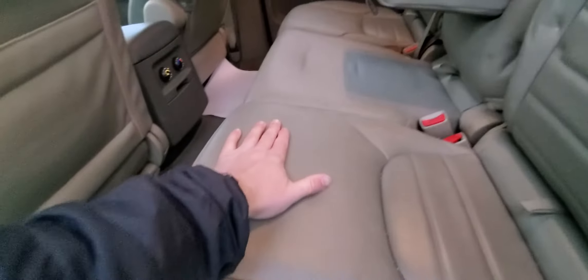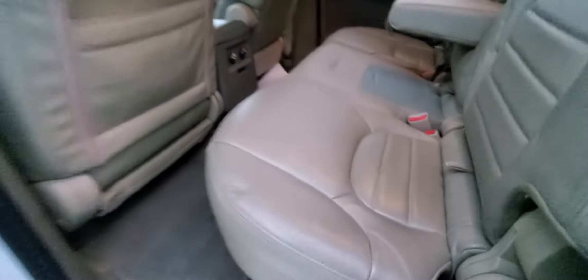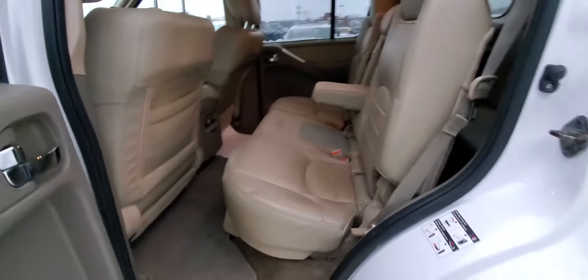Look at that leather — it's like brand new. It's a 2012, but look at the interior. That is fantastic.